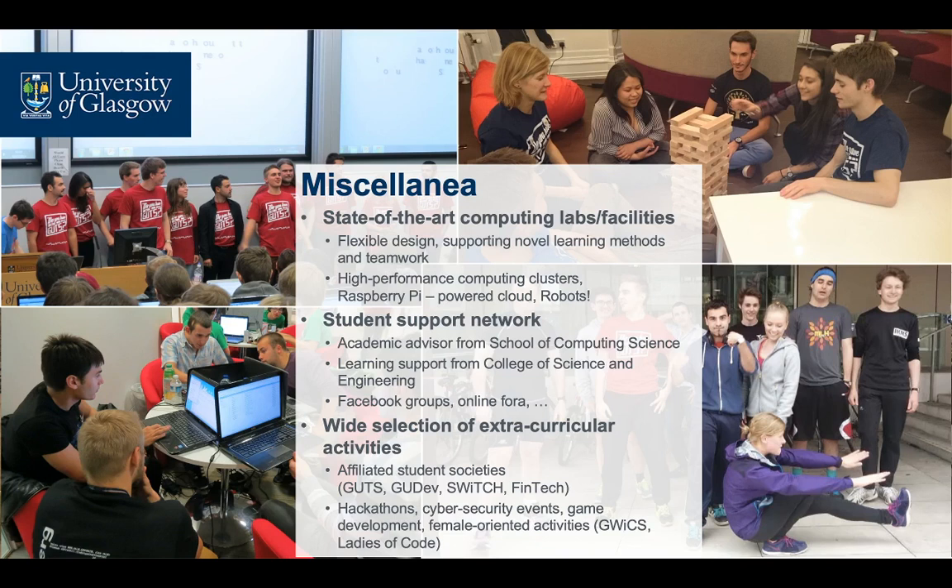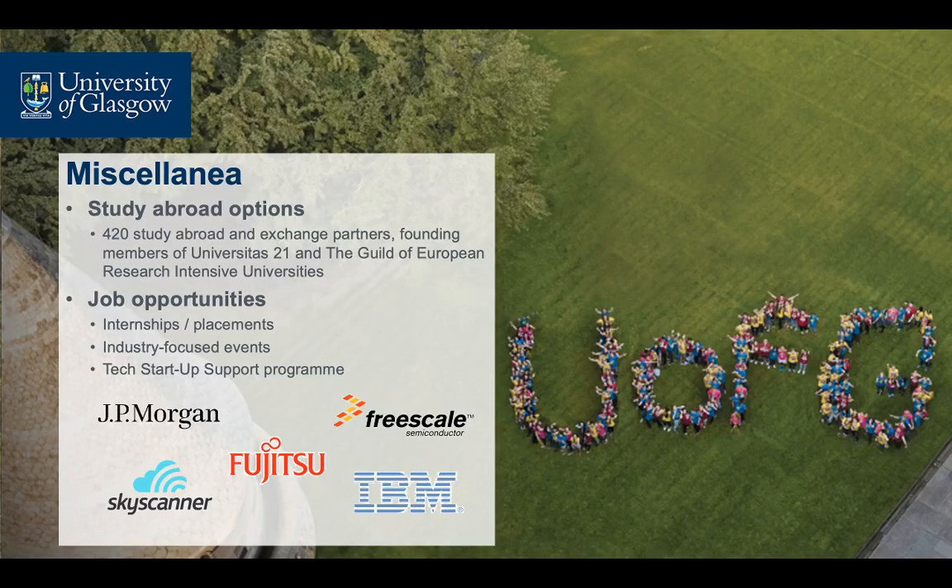Furthermore, the school, College and University have a number of mechanisms in place to welcome and support our students from day one and throughout their time at Glasgow. Our students have access to a number of study abroad options, backed by Glasgow University's excellent links with other institutions. They also enjoy a high degree of employability, and several of our graduates go on to create their own start-ups with the support of the university's tech start-up programme.